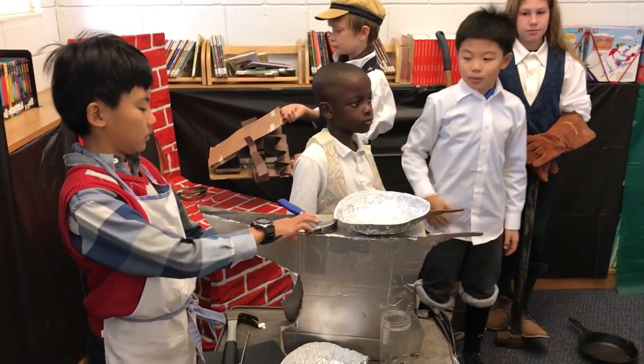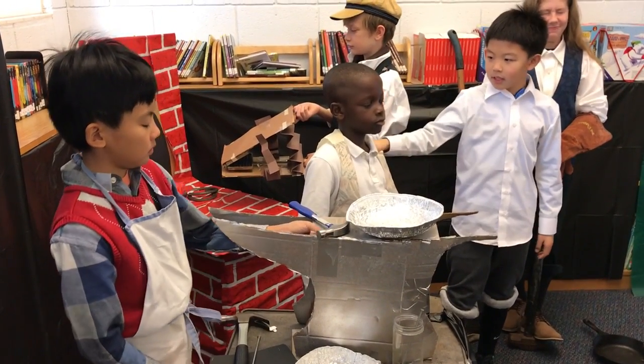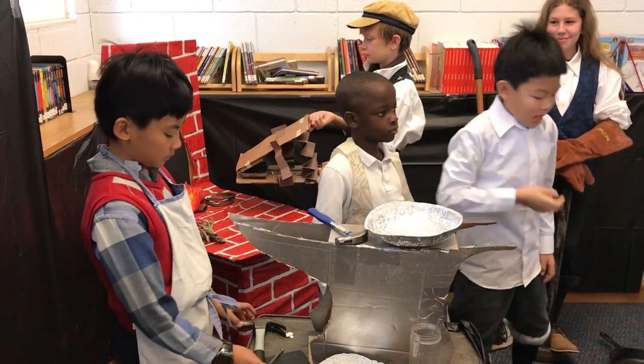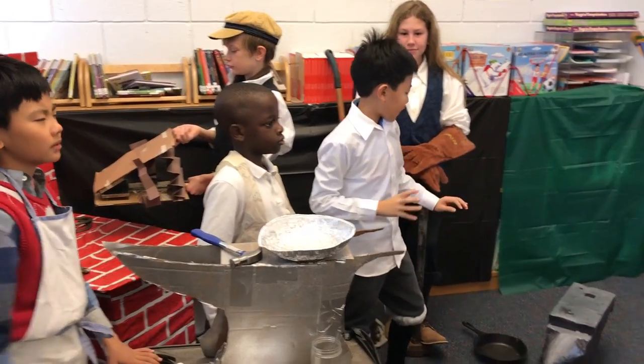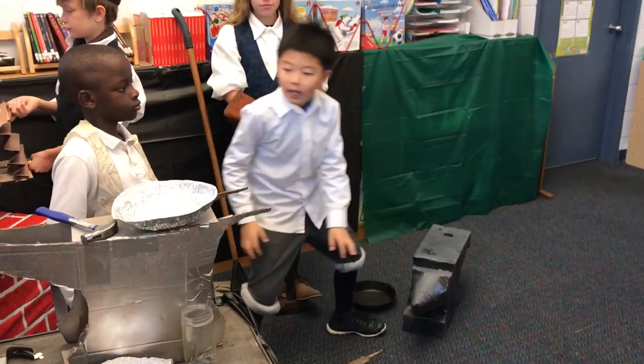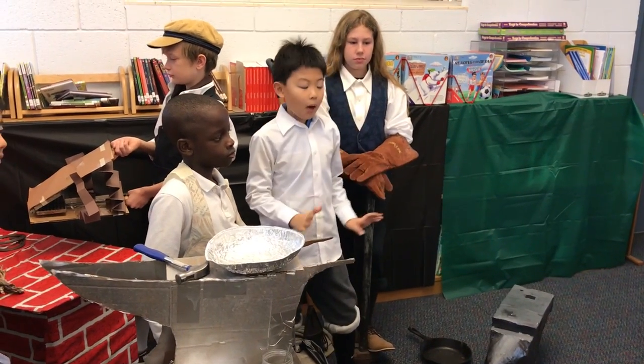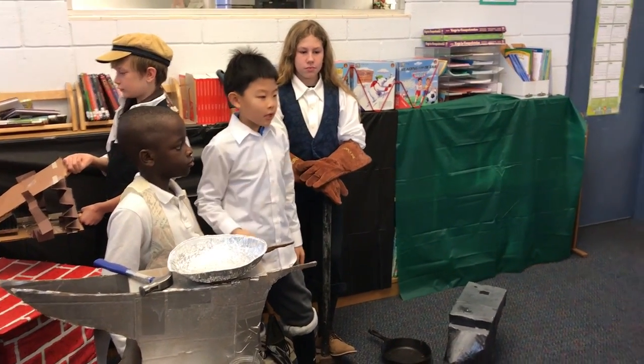Now for the blacksmiths — his name is Silversmith, his name is William Horne. A blacksmith uses tools like an anvil, as shown here, and a hammer to create objects like a horseshoe, a cowbell, and many other metals.